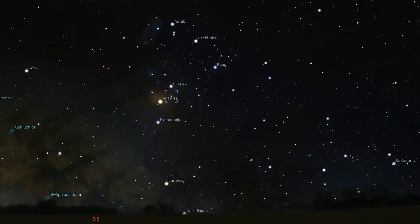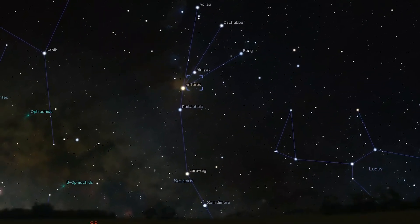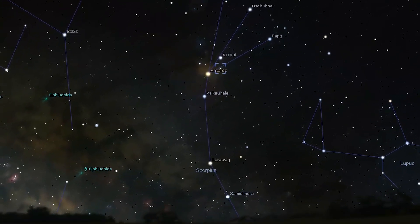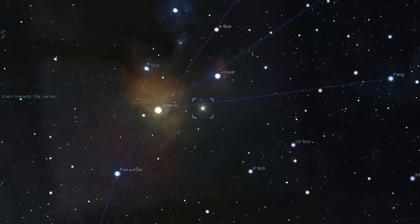Now if spring is considered galaxy season, summer should be considered the globular cluster season. Our first deep sky object on our tour of the night sky in the month of June is Messier 4. Messier 4 is a bright globular cluster easily found about midway between Antares and Alnayat in Scorpius. If you live under reasonably dark skies, you should be able to spot it with binoculars, through which it will appear as a fairly bright hazy patch. Otherwise you may need a telescope to spot it. A low magnification of about 40 times may be enough to start resolving the cluster with averted vision.